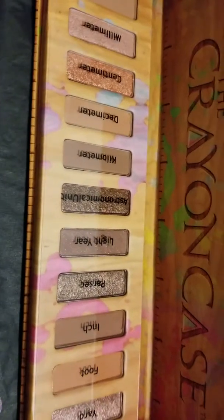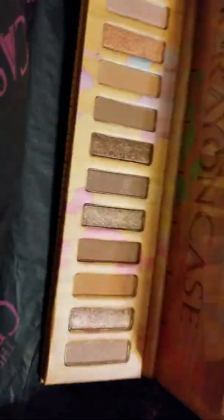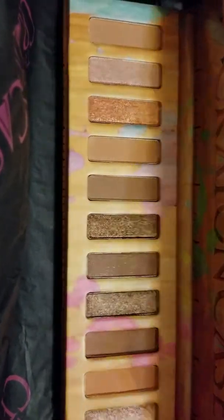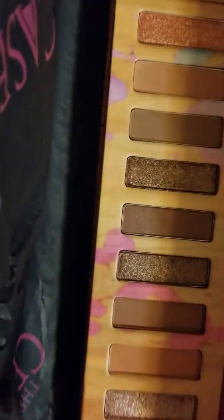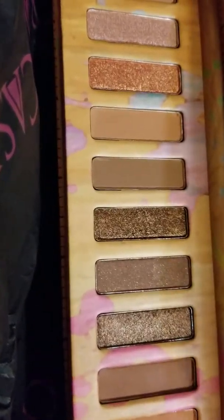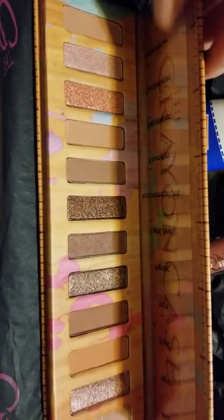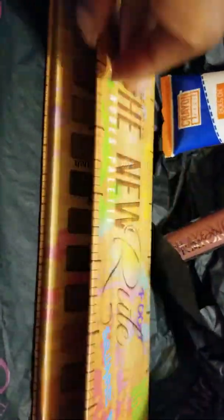...it had the names of each of the eyeshadows labeled inside. The colors are very neutral and shiny — it kind of reminds me of the Naked Palette Number Two. The colors are similar, but these actually seem to have a little bit more glitter and more shine than that palette, which is not made by the Crayon Case.